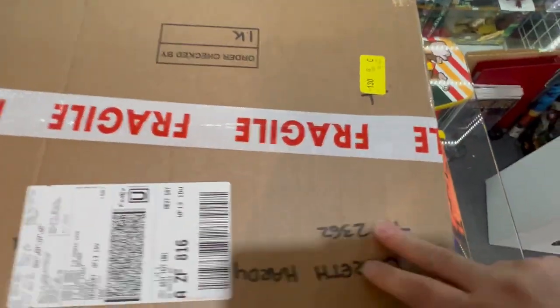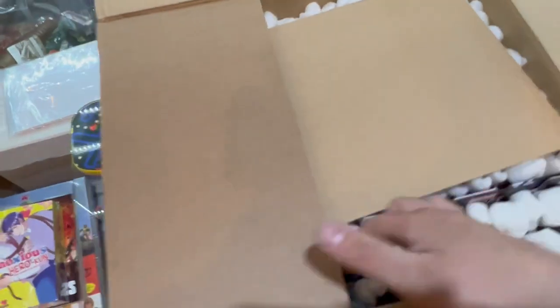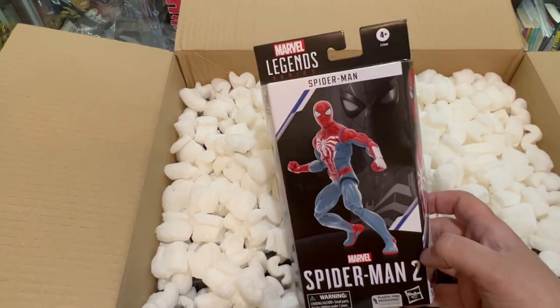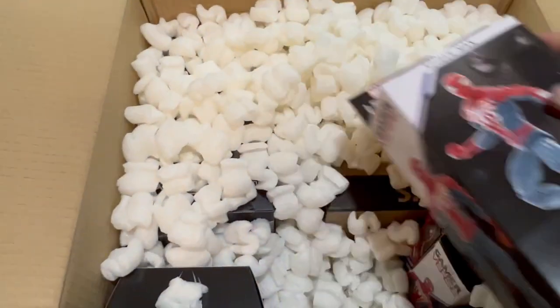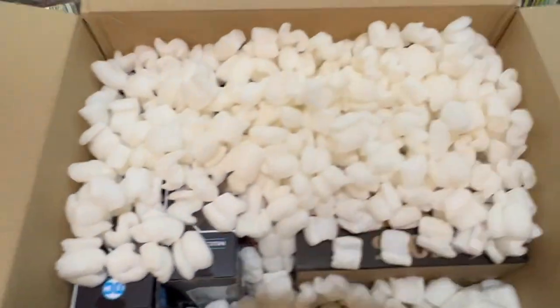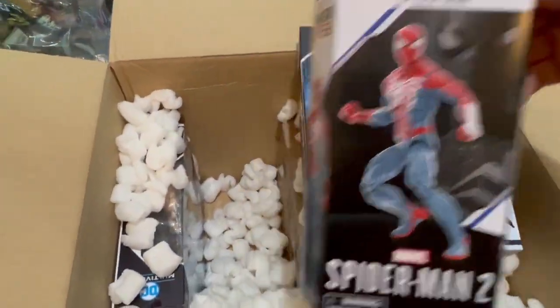On to the box of Not Comics. Marvel Legends from the second Spider-Man video game — I should have multiple of these. There's four so far, five... why didn't they just send them in a case? Six. Yeah, they really should have just sent me a sealed case.